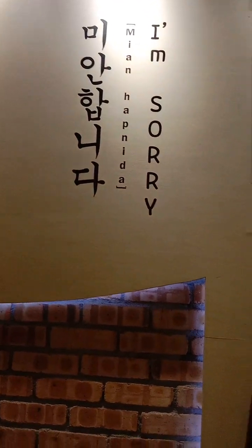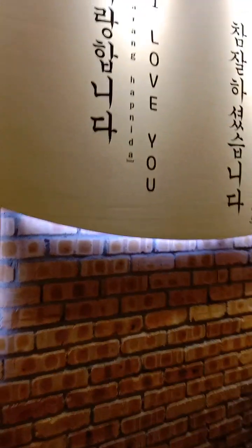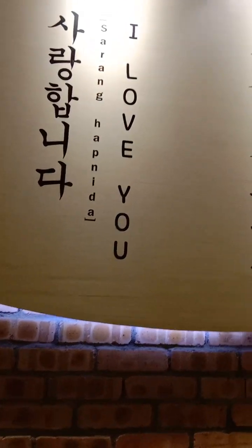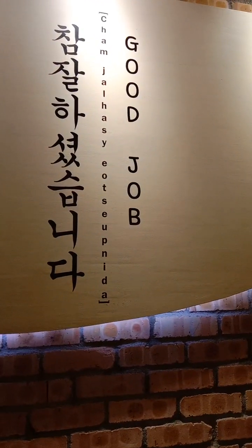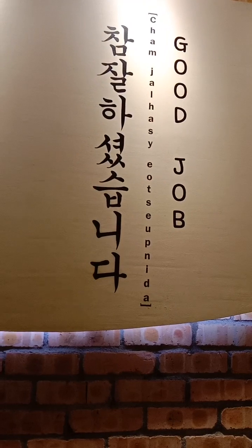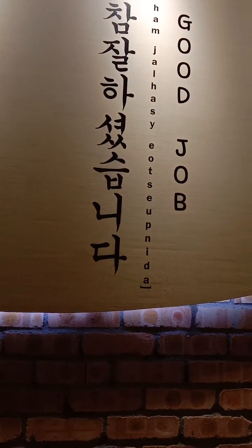Sorry is 'miyan hapnida', and 'I love you' is 'sarang hapnida'. And 'good job' is something like 'cham ja' or 'jal haseyo' — something like that. And see, it's made of brick — it's real brick.